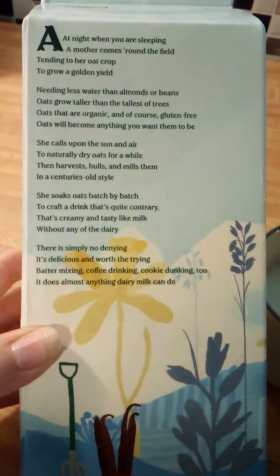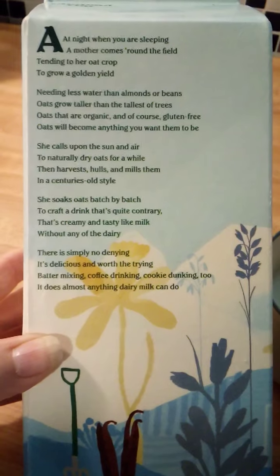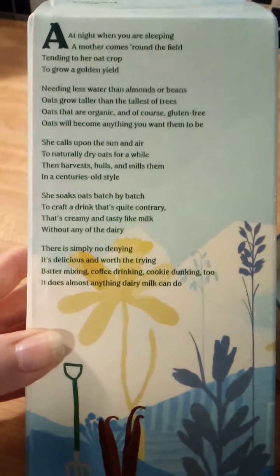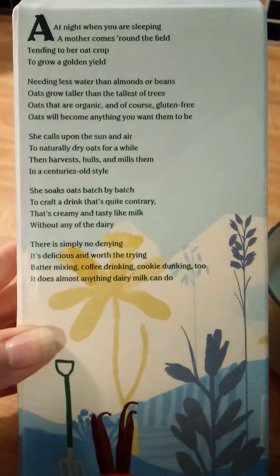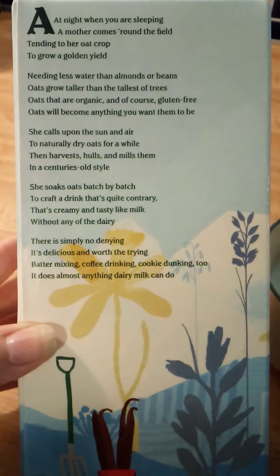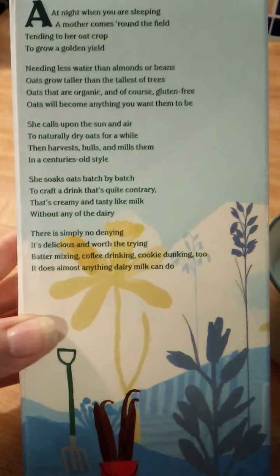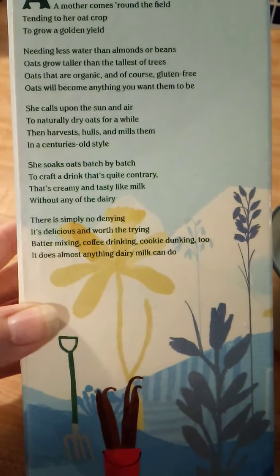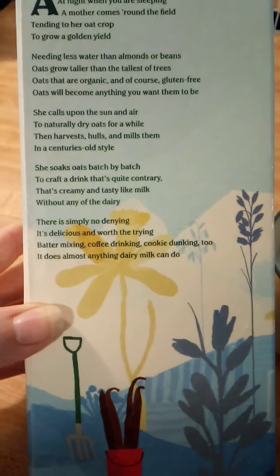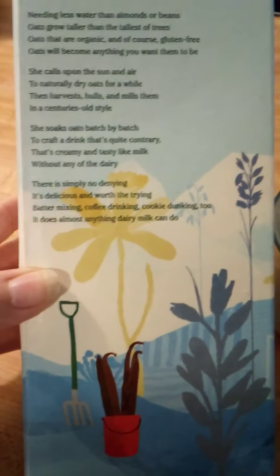And here is just a little bit from the company. I guess I can read it: at night when you are sleeping a mother comes around the field tending to her oat crop to grow a golden yield. Needing less water than almonds or beans, oats grow taller than the tallest of trees. Oats that are organic and, of course, gluten free. Oats will become anything you want them to be. She calls upon the sun and air to naturally dry oats for a while, then harvest hauls and mills them in a centuries old style. She soaks oats batch by batch to craft a drink that's quite contrary, that's creamy and tasty like milk — and I will agree with that. Without any of the dairy. There is simply no denying it's delicious and worth the trying.